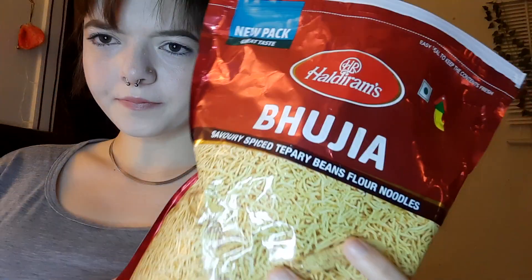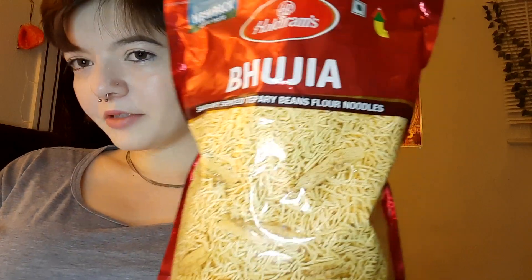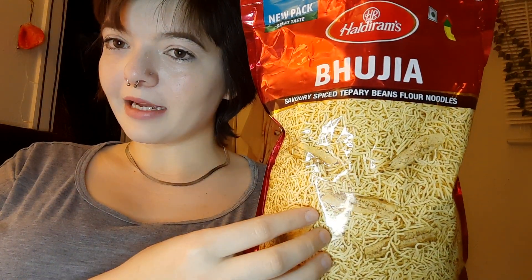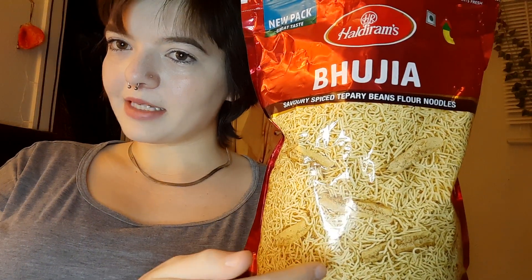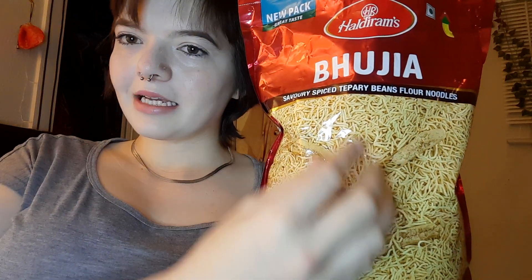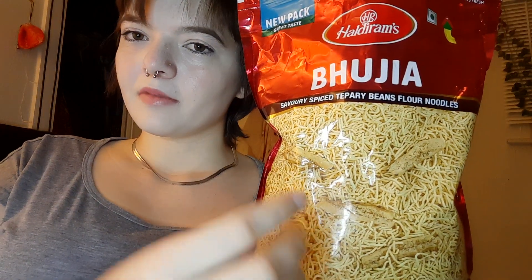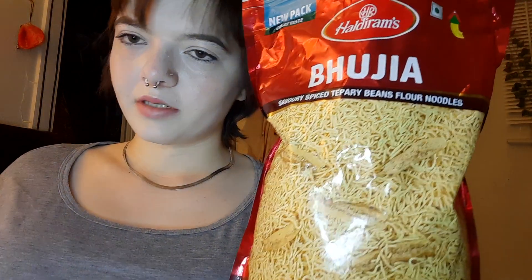So I would rate this one 7 out of 10. Just because it looks like rice and I like the spicy things, but it's just one thing. And compared to the Katsa Mita, it lacks variety. This is just kind of spicy and seems like a topping you would put on something, like with the rice.